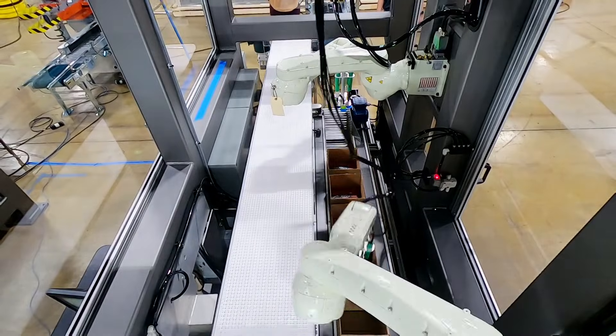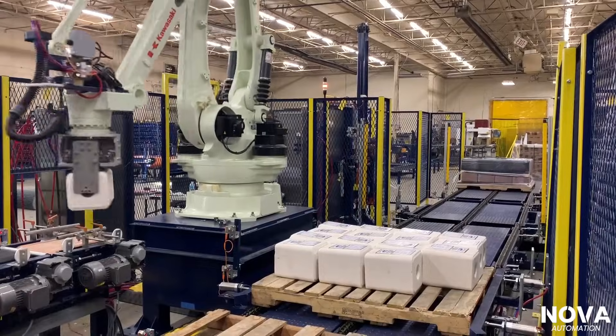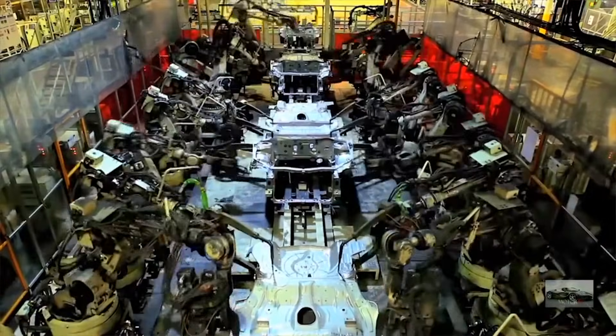You may know them as being used for applications like assembly, packaging, palletizing, painting, and welding. Heavy duty applications like automotive manufacturing are possible with industrial robots, where payload requirements can be in the thousands of pounds.